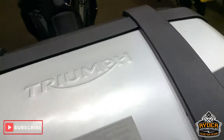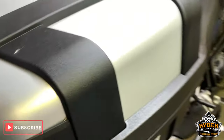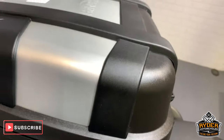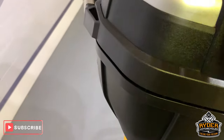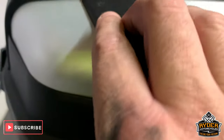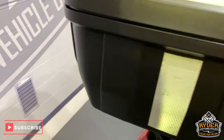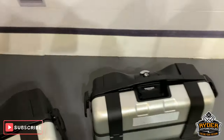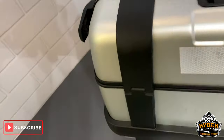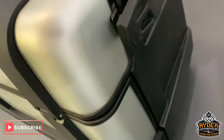So with the top boxes — very good condition top box, Triumph as well. There's got a little dirt mark which I've just taken off. Really good condition. And the panniers as well — really nice condition panniers, all been kept really well.